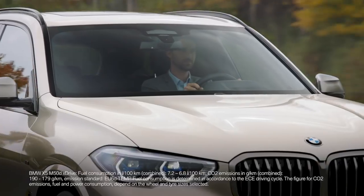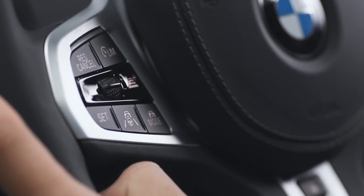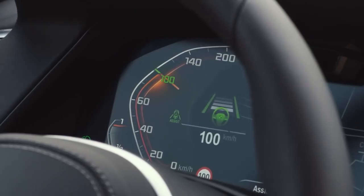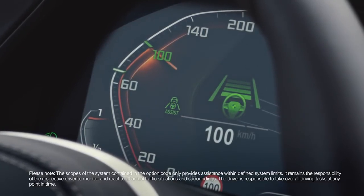Personal Co-Pilot and the newest vehicles with BMW Operating System 7 offers supremely comfortable and safe motoring. Assisted driving can be activated with just one click of a button. You can select different modes of assistance with the mode button. A green symbol in the instrument cluster indicates an active system.